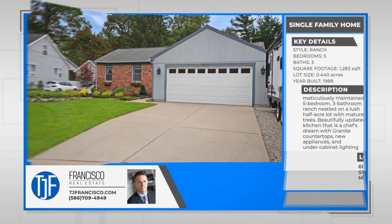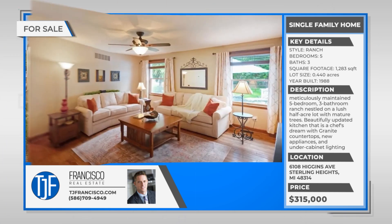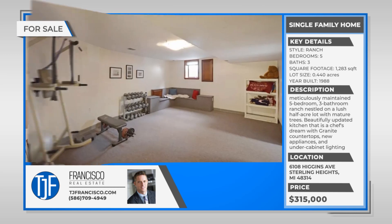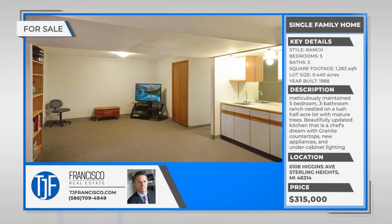TJ Francisco here, and I'm excited to introduce you to my newest listing at 6108 Higgins in Sterling Heights. Discover the perfect blend of spacious living and natural beauty in this meticulously maintained ranch, nestled on a lush half-acre lot with mature trees, constructed in 1988.